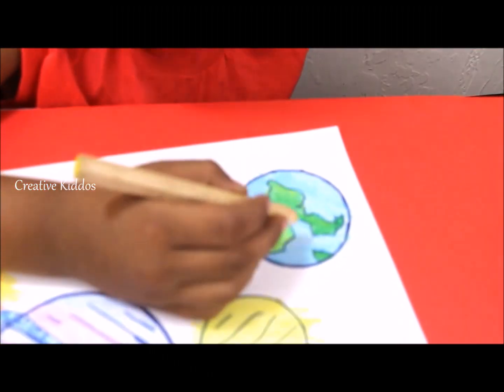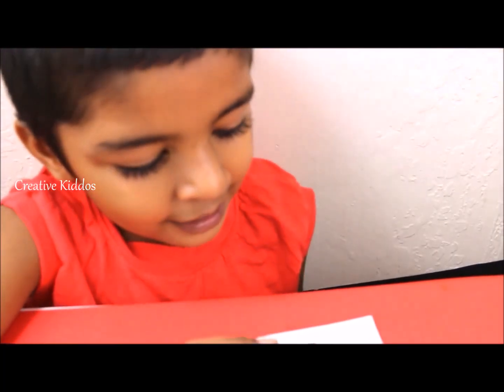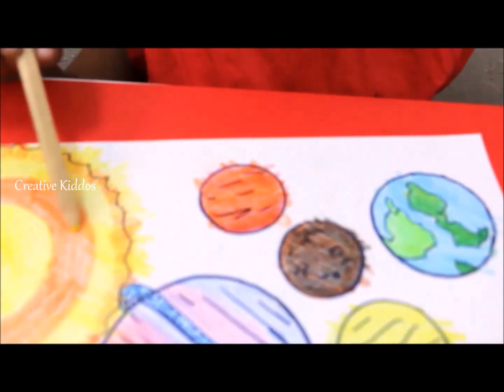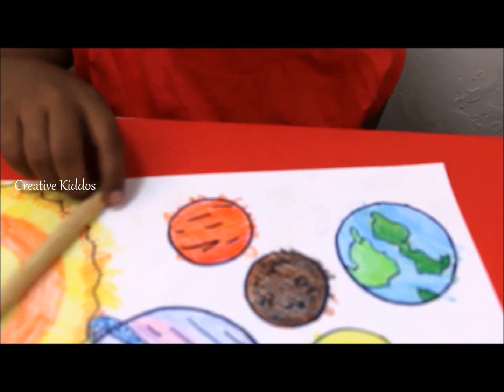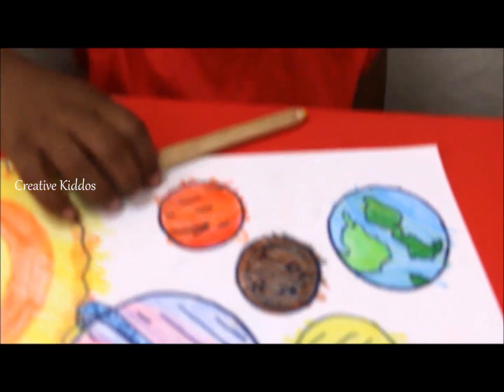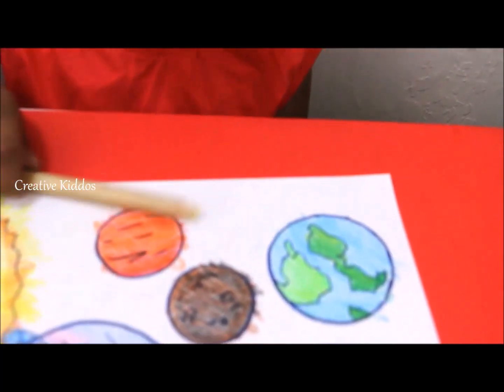Earth is the only planet with life. Earth is colored blue — it's reflecting light from the sun, that's why it appears blue. That's why it's called the blue planet. The green color indicates land.